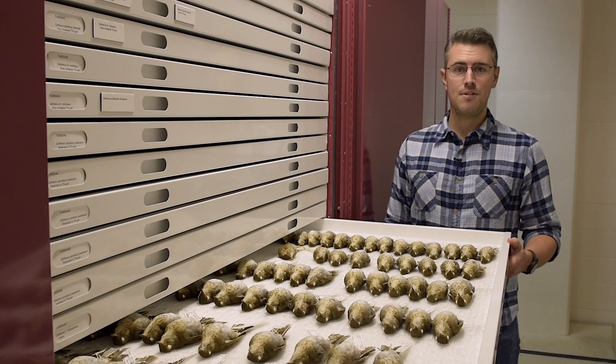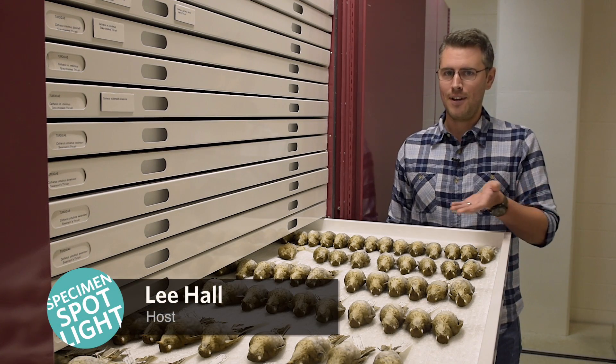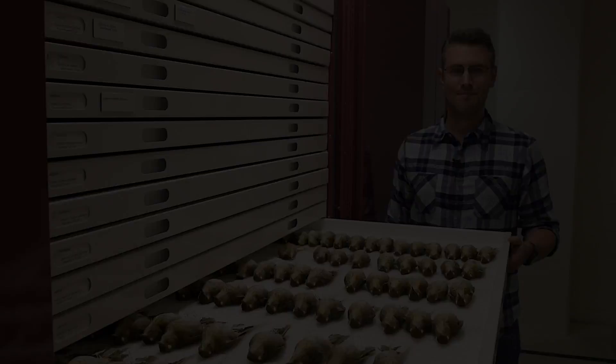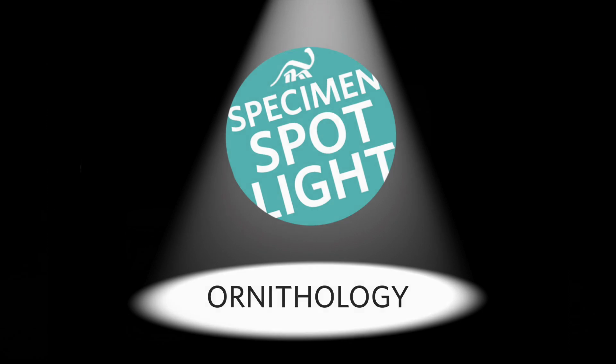Welcome to the Cleveland Museum of Natural History's Specimen Spotlight. I'm your host, Lee Hall, and today we are very excited to be in the collections for the Department of Ornithology. Today we're here with Dr. Andy Jones, the Curator of Ornithology and Director of Science.